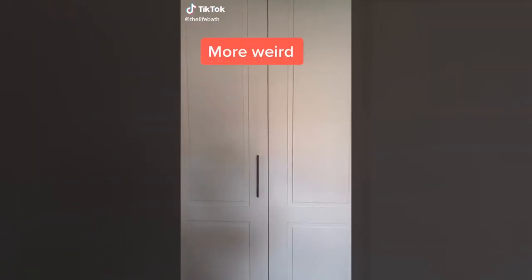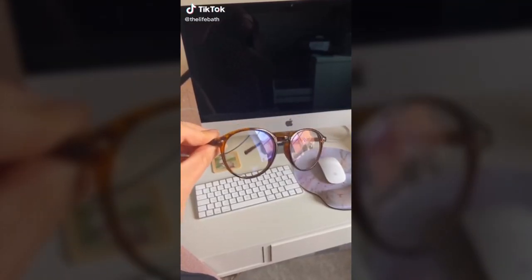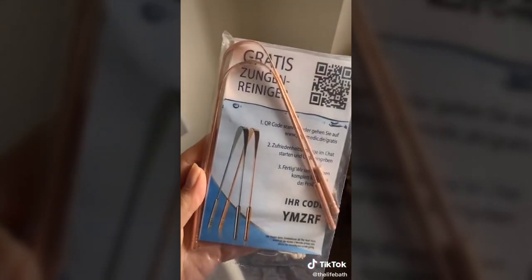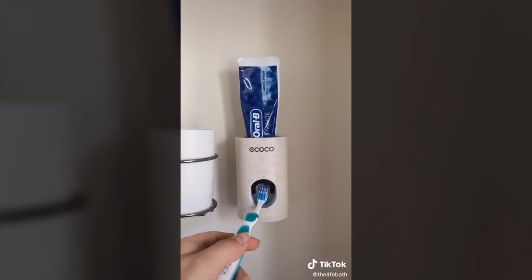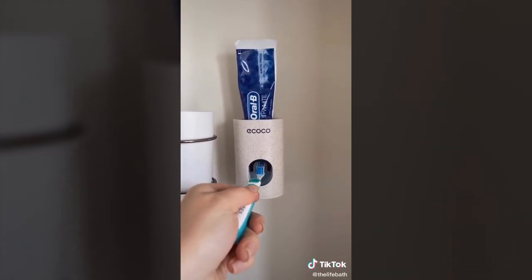More weird crap that TikTok made me buy from Amazon: blue light glasses, because apparently they stop headaches; tongue scrapers, because apparently these are good for you; and a toothpaste dispenser, because I'm so lazy I can't even take the cap off toothpaste.